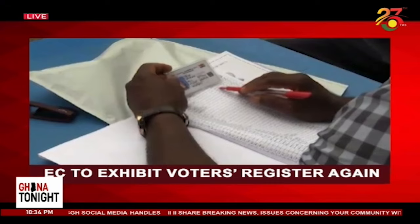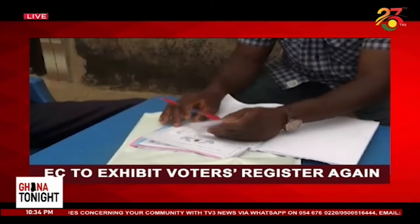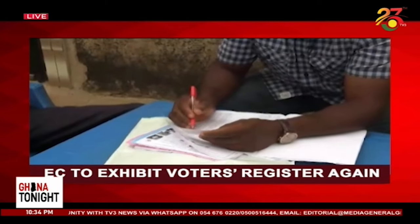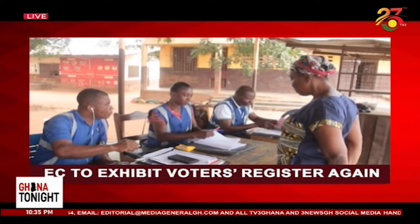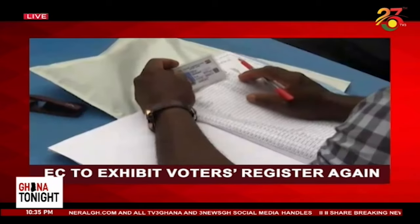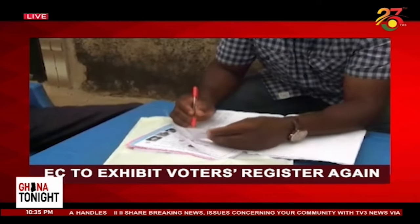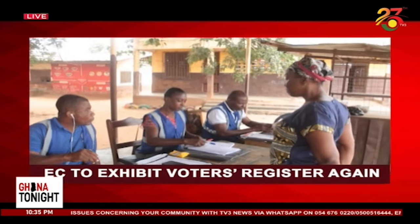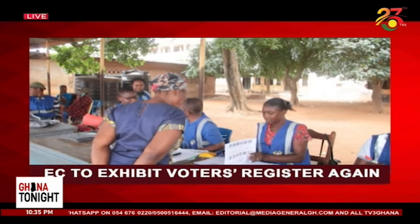Coming up next here on Ghana Tonight, the Electoral Commission is set to exhibit the provisional voters register again after correcting errors, pointing out the issues that came up as a result of what the NDC put out. It's one thing we've been following quite closely. They had already given an indication of what they intend to do going forward, and then also the errors that the NDC had pointed out in this first provisional register that was exhibited. The NPP had also indicated they had found some errors and were going to present it to the Electoral Commission, but the NDC was quite vocal on this matter. This is what we're going to cover coming up next here on Ghana Tonight.